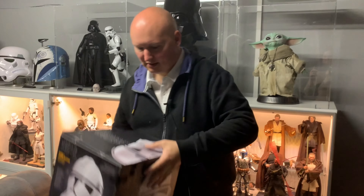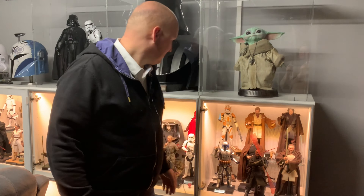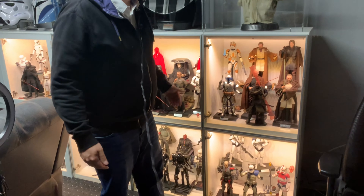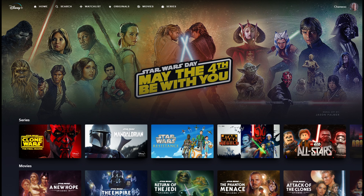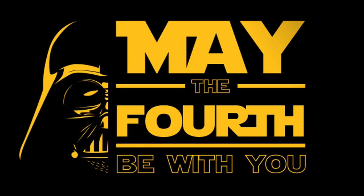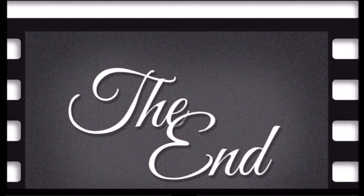Und dann würde ich sagen, sind wir hier auch erstmal durch. Ihr seht, man könnte natürlich auf jede einzelne Figur nochmal eingehen – und vielleicht ist das auch eine Sache, auf die ich nochmal eingehen möchte. Ich danke euch wie immer fürs Zuschauen und hoffe, ihr konntet einen kleinen Eindruck von meiner Star Wars Sammlung bekommen. Ich wünsche euch noch ganz viel Spaß an dem heutigen 4. Mai – es wird auch auf Disney Plus einige neue Produktionen geben. Macht's gut und May the Force be with you. Hinterlasst gerne ein Abo und aktiviert die Glocke.